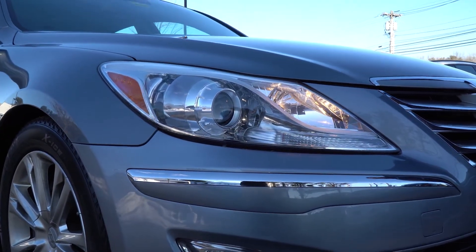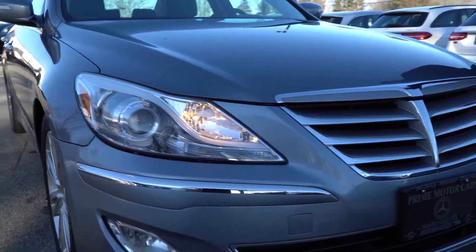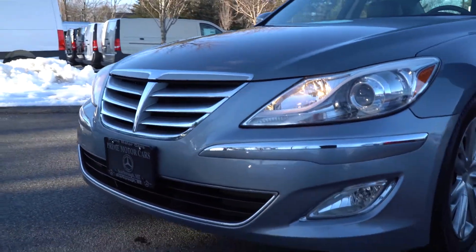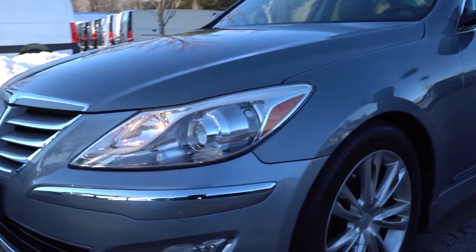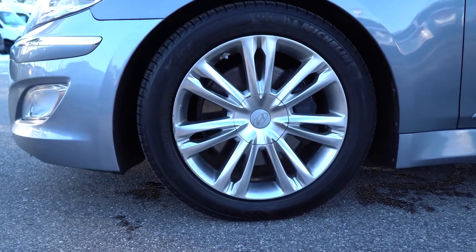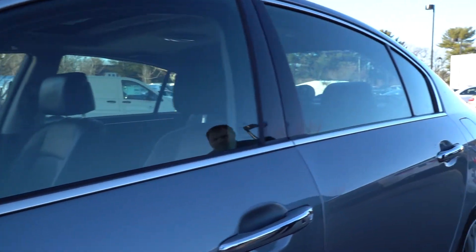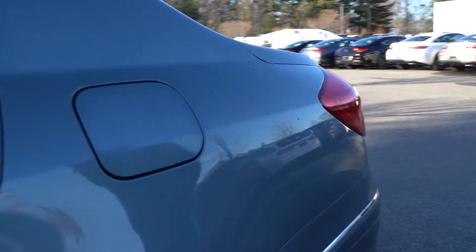Up front you'll see it has a bunch of very nice chrome features on the grille and along the bumper. As we come down the side of the vehicle you'll see the nice 18-inch wheels this car is equipped with. As we walk around you'll notice the paint is in great condition. This car is in phenomenal condition, interior and exterior.